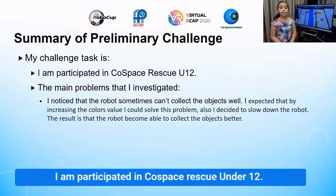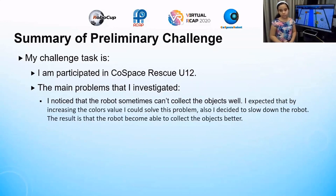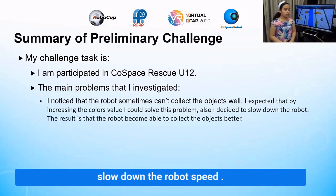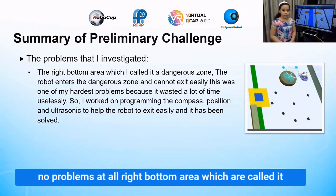I participated in CoSpace Rescue Under 12. One of the main problems I noticed is that the robot sometimes cannot collect the objects well. I solved this problem by increasing the color value and slowing down the robot.